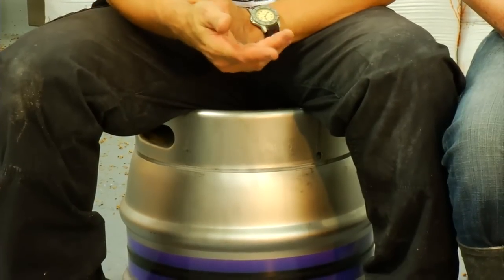This is a nine-gallon cask. On the old plant we could get about 18 of these out of one brew; we can now get about 44.